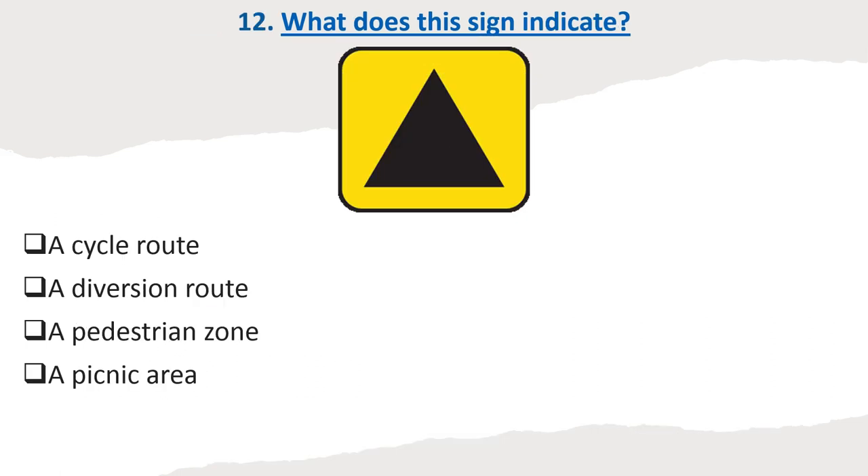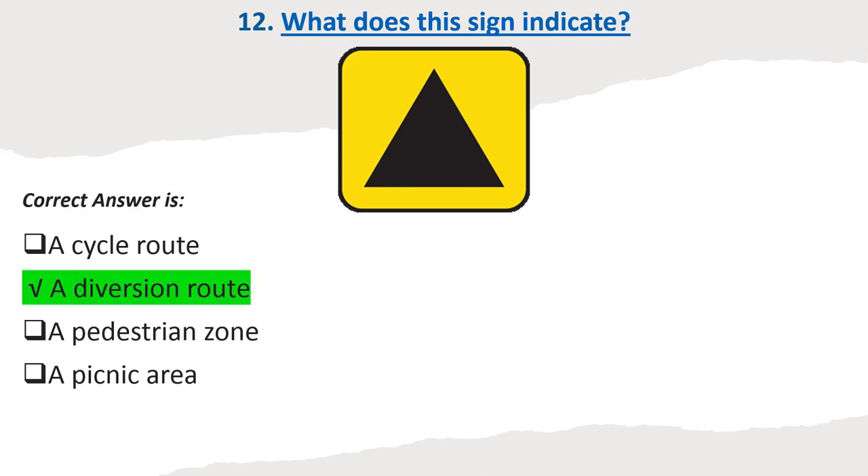Question 12: What does this sign indicate? Options: A cycle route. A diversion route. A pedestrian zone. A picnic area. Correct answer: A diversion route.